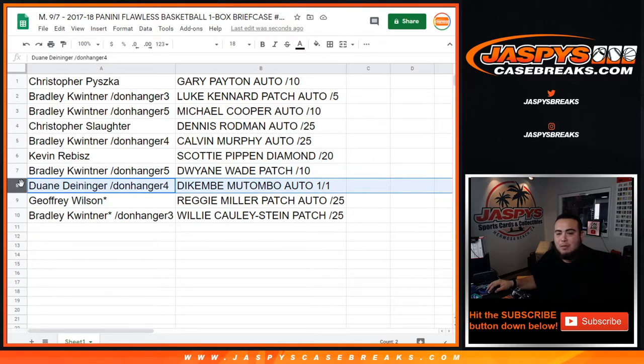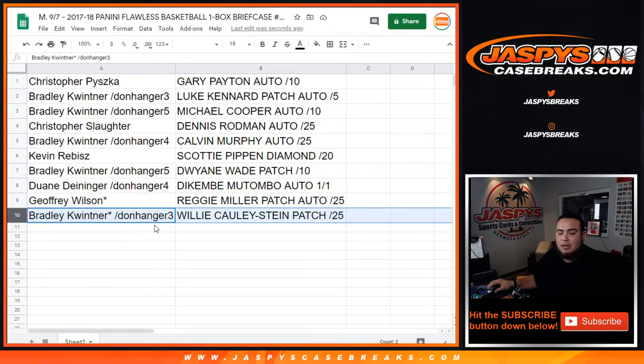Kevin, you have Scottie Pippen with a diamond out of 20. Bradley with the D Wade patch out of 10. Dwayne with the Dikembe Mutombo one-of-one — congratulations! Jeffrey, last ball mojo — Reggie Miller patch auto out of 25. And Bradley with the Willie Cauley-Stein patch out of 25. So there you go, appreciate it guys. This was Flawless Basketball one box briefcase, random hit number four on JazbeesCaseBreaks.com. Look out for some more, appreciate it guys.